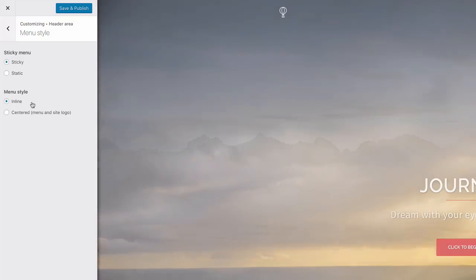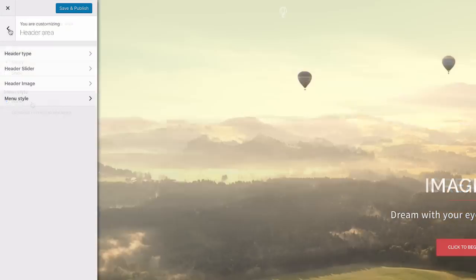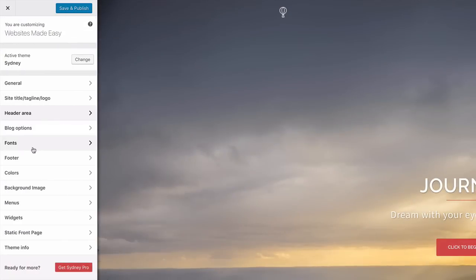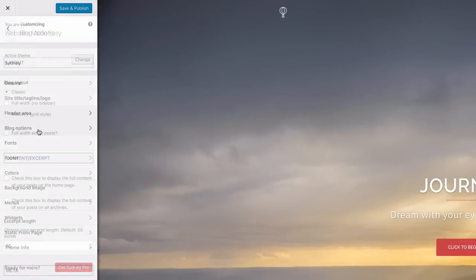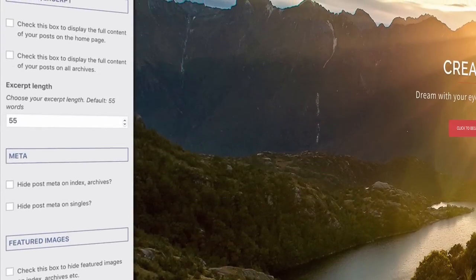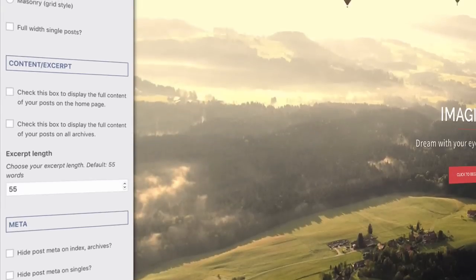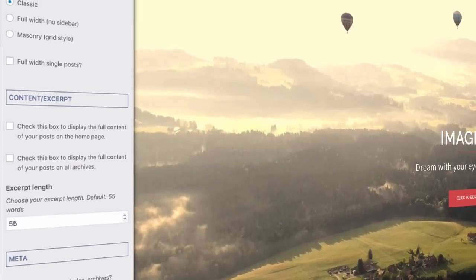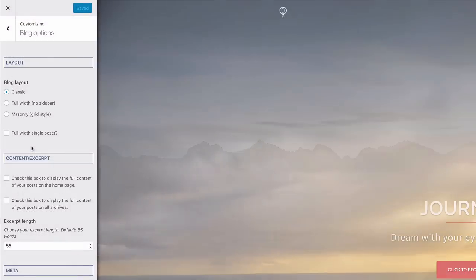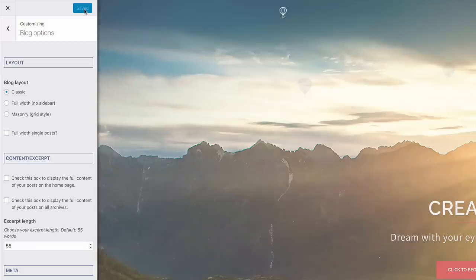Head down to Static Front Page — this should look familiar from the WordPress settings we adjusted earlier. Make sure it's set to: front page as 'Home' and posts page as 'Blog.' This creates the infrastructure for the Sydney WordPress theme to be properly set up. Save any changes and hit back. That is it — we are done with the customization of the WordPress universal settings and the Sydney theme settings.